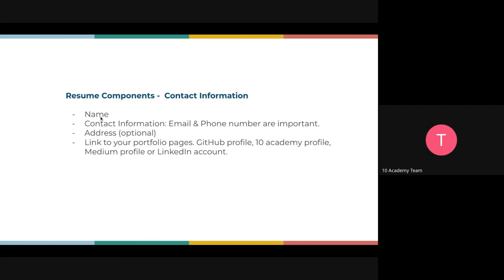The very first resume component is your contact information: your name, email, and phone number are very important. Your address is optional. Then include links to your portfolio pages: your GitHub profile, 10 Academy profile, Medium profile, and LinkedIn profile. Throughout this week we'll have all four profiles ready to be reviewed by the technical team and careers team.